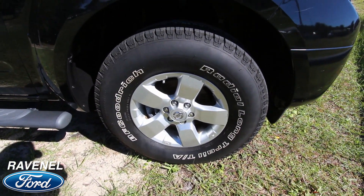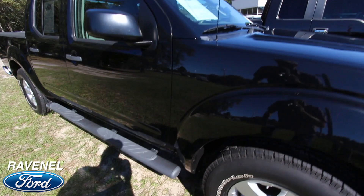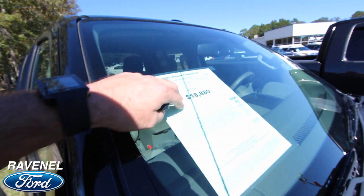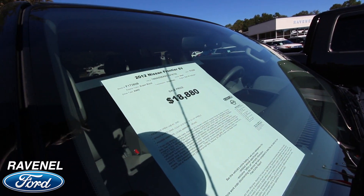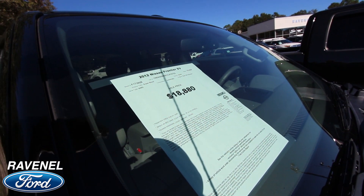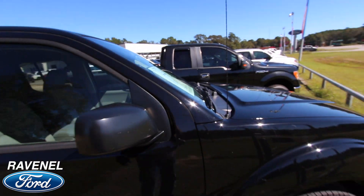You got alloy wheels on here, 16-inch, looking pretty good. You got your running rails. Your price is $18,880, your mileage is 53,628 miles. V6 up under the hood — $18,880 is the price, not bad. Full four-door so plenty of room on the inside.